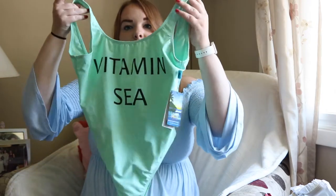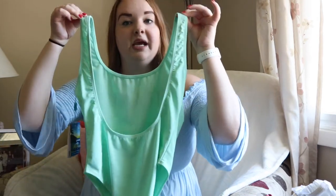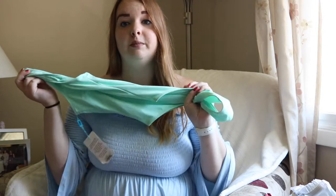The next swimsuit I actually got last year from Nana Max Boutique, but I wasn't able to wear it because I got it when it started getting cold. I thought it was so cute that I saved it for this year. It's a turquoise color and it says 'Vitamin C' on it, which I thought was super cute. It comes down super low in the back so you can tan without back lines. I really love one-pieces for summertime because you don't have to expose your body as much, and they're coming out with a lot of cute ones lately.